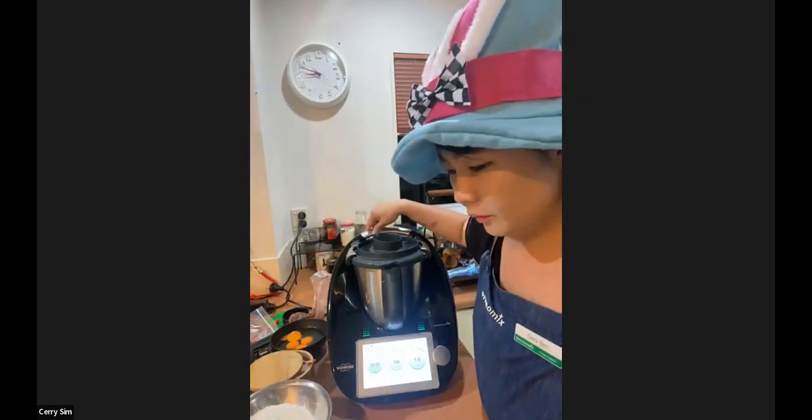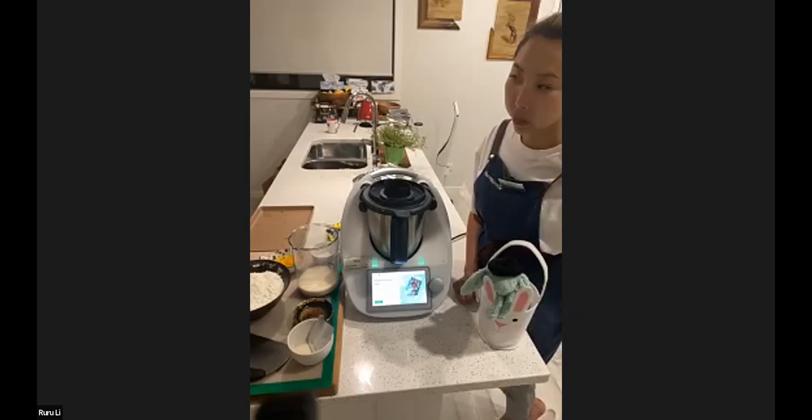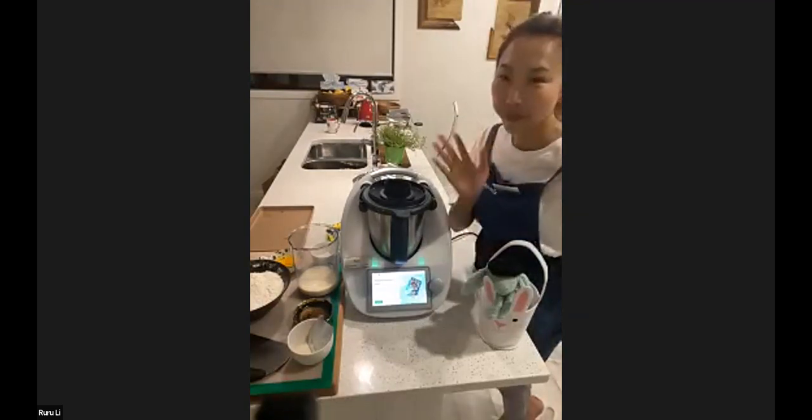While that is heating up, I'm going to introduce you guys to Ruru. So Ruru, tell us about you and tell us what you're cooking.